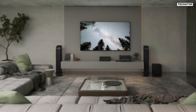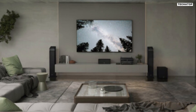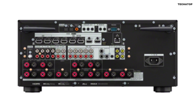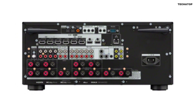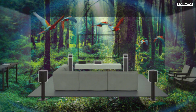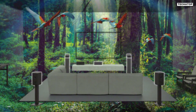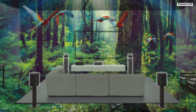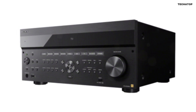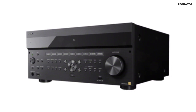In conclusion, the Sony ESSDR-Z5000ES 11.2-channel home theater receiver is a powerhouse of audio and video performance. With its support for Dolby Atmos, HDR, and various connectivity options, it brings a true cinematic experience to your living room. Its seamless integration with other devices and customizable setup options make it a versatile choice for any home theater enthusiast. If you're looking to take your audio and video experience to the next level, the Sony ESSDR-Z5000ES is the perfect choice for you. Thank you for watching — be sure to subscribe to our channel for more exciting product reviews and demonstrations. See you next time!